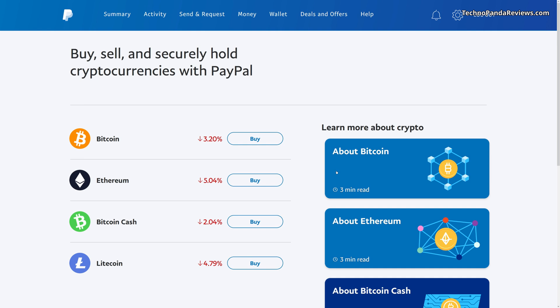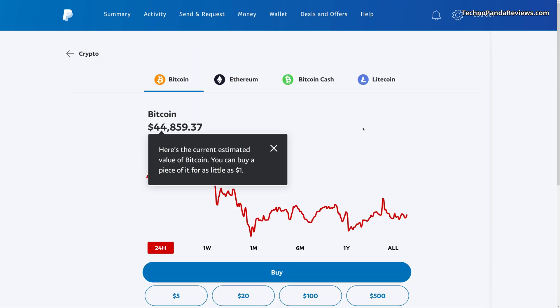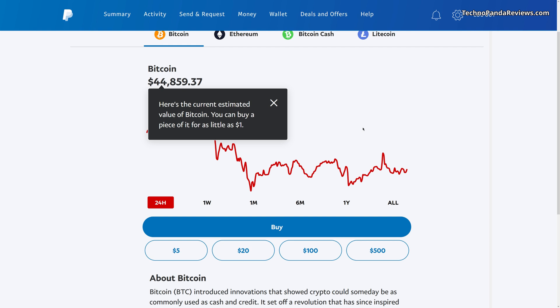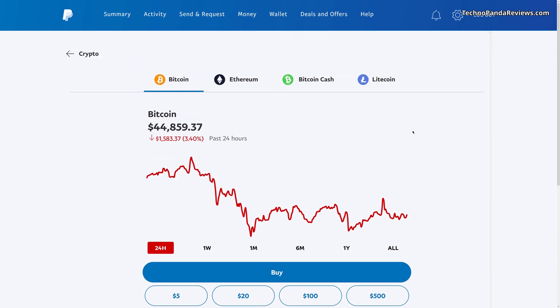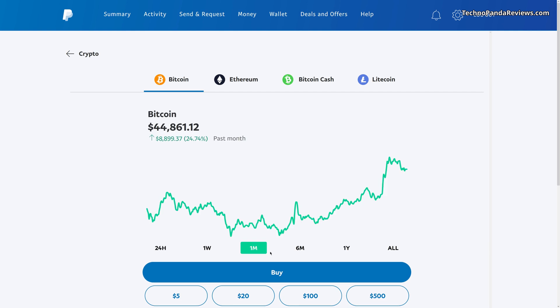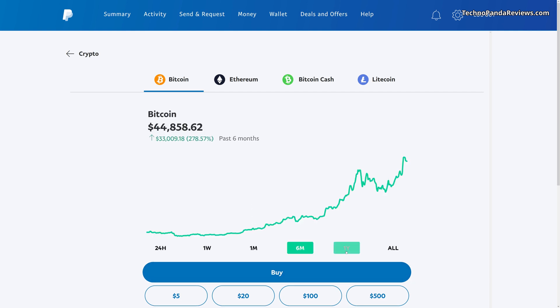So now in today's video, I want to buy some Bitcoins. PayPal is giving you the latest market position. As you can see, Bitcoin and Ethereum are down today, but cryptocurrencies are very volatile, so this should not surprise anyone. To buy, just click on the buy button and it will take you to this landing page where you get a lot of useful information. You can see the Bitcoin price in the last 24 hours, and you also have a history of prices over the last one week, one month, six months, and one year.